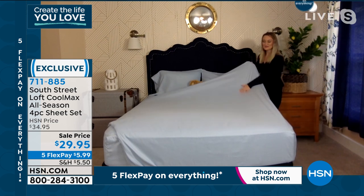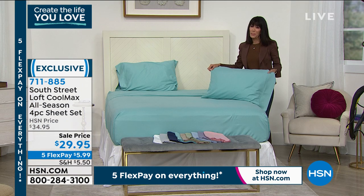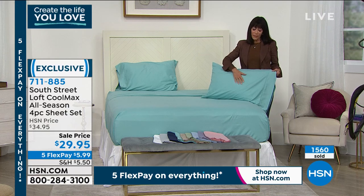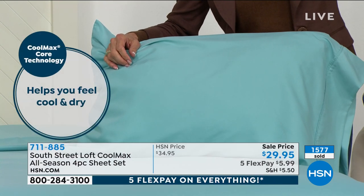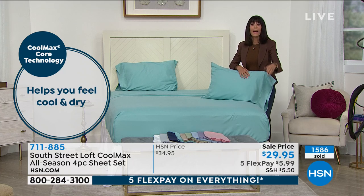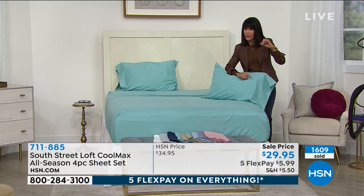I love the microfiber — I'm a big microfiber person and have microfiber sheets on most beds in my home. They have a very soft, silky feel yet are very lightweight. And these have a deep pocket — it'll accommodate up to an 18-inch mattress.